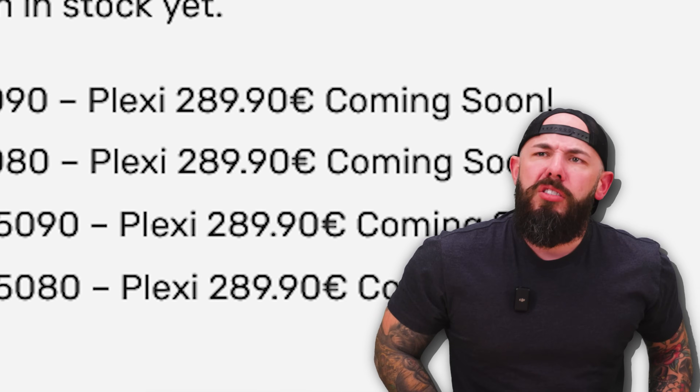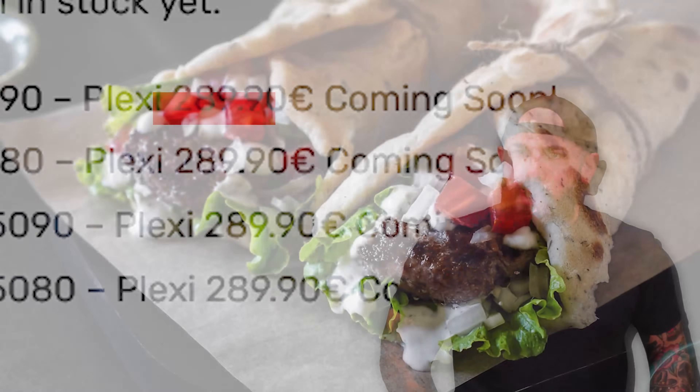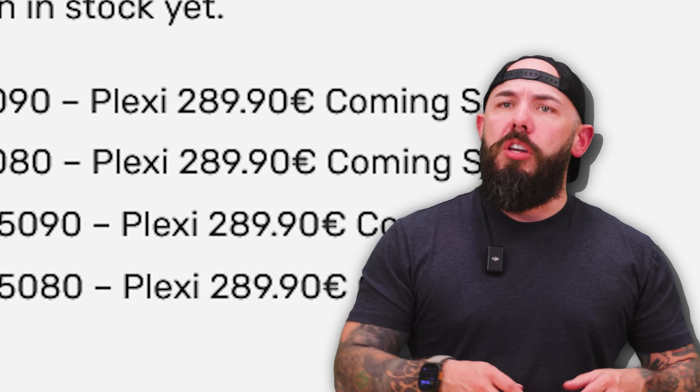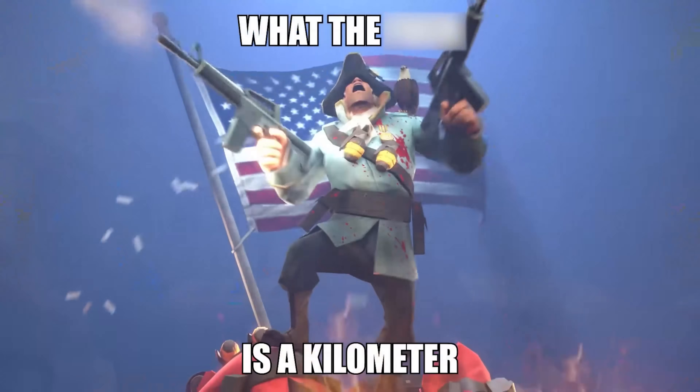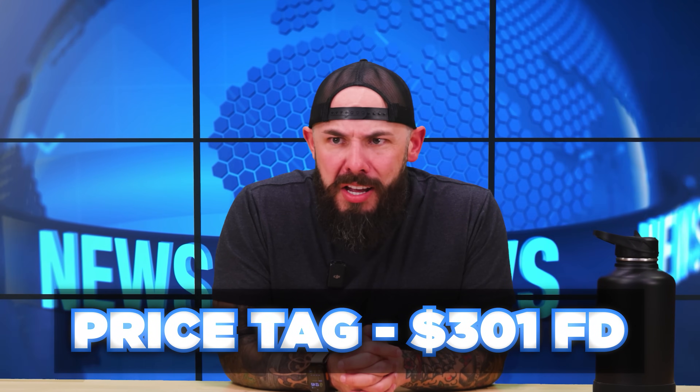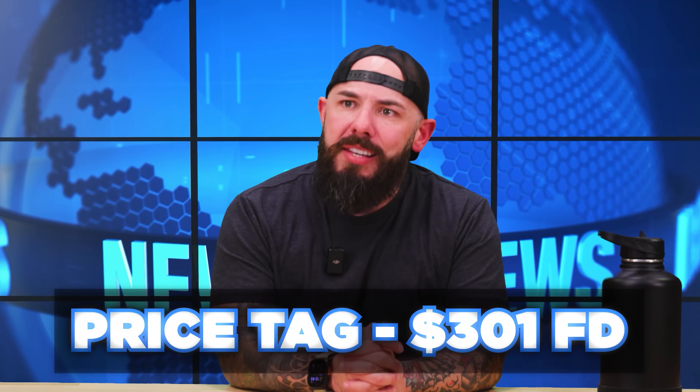Let's do some conversion here, let's do some math. 289 euros — oh, Euro. Oh gosh, I'm so sorry. What is that in American freedom dollars? It's about $301. $301 freedom dollars. That's a lot, but that's kind of standard for what you'll pay.